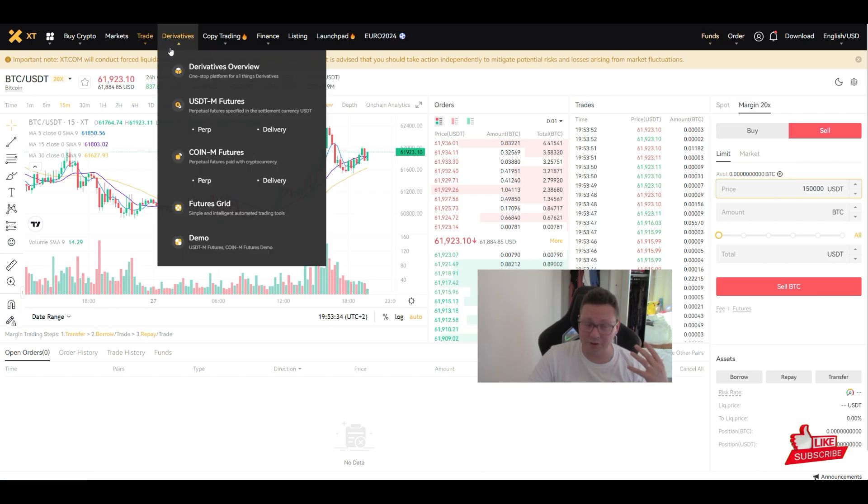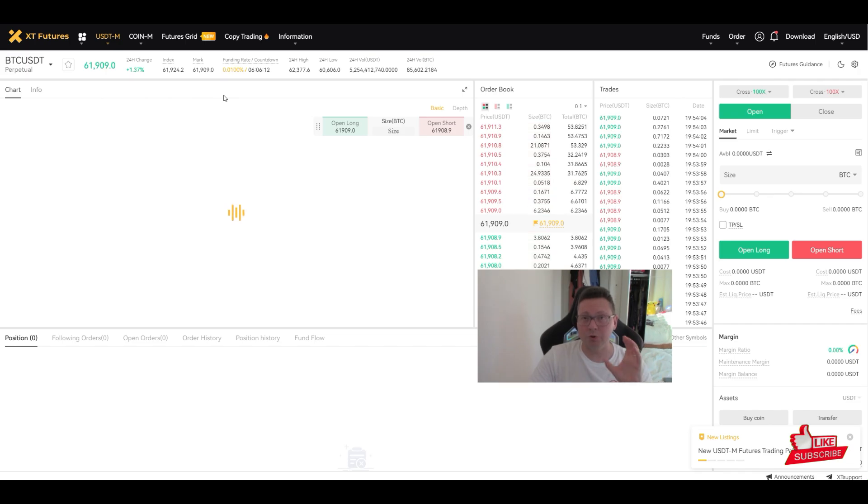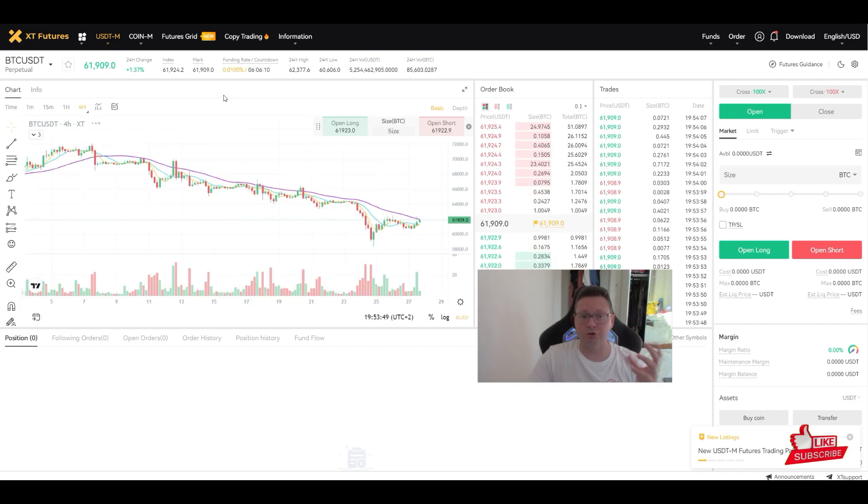The more interesting feature that many of you will use is futures trading. Here we have several ways to trade futures. The most common is USDT-M futures, where with USDT you can trade whatever crypto you want — you can go long, betting the price goes up, or short, betting the price comes down, for example on Bitcoin.